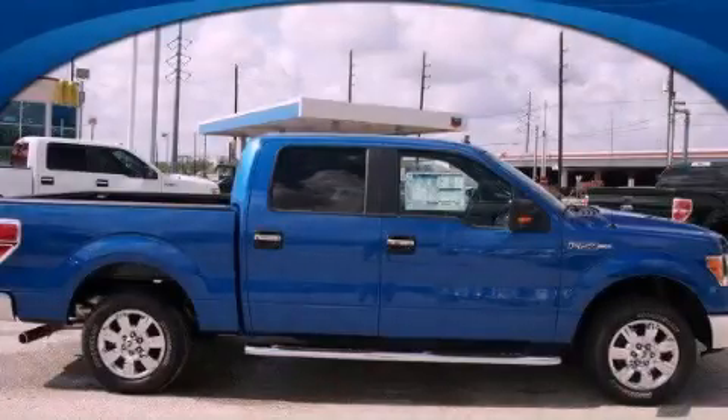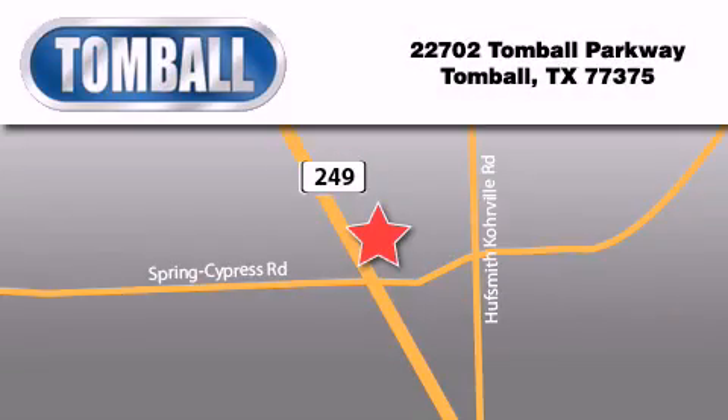This vehicle is sure to sell fast. Call and arrange your test drive today. Tomball Ford is located at 22702 Tomball Parkway in Tomball. Our goal is to exceed all of your expectations to ensure that you'll return for future visits.